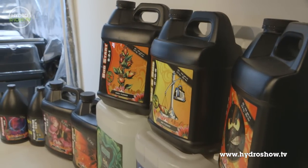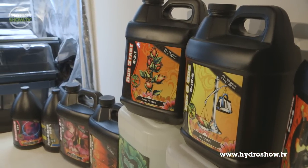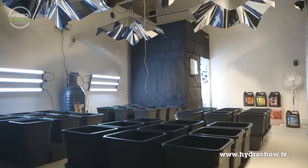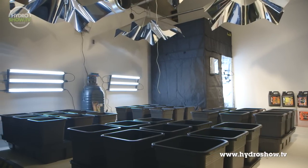Finally, for nutrition, Grow Supplies provided a series of nutrients to cover all aspects of their plant's life cycle. To find out more information about this mega room, see Issue 7 of Hydromag, available in stores December 2013.